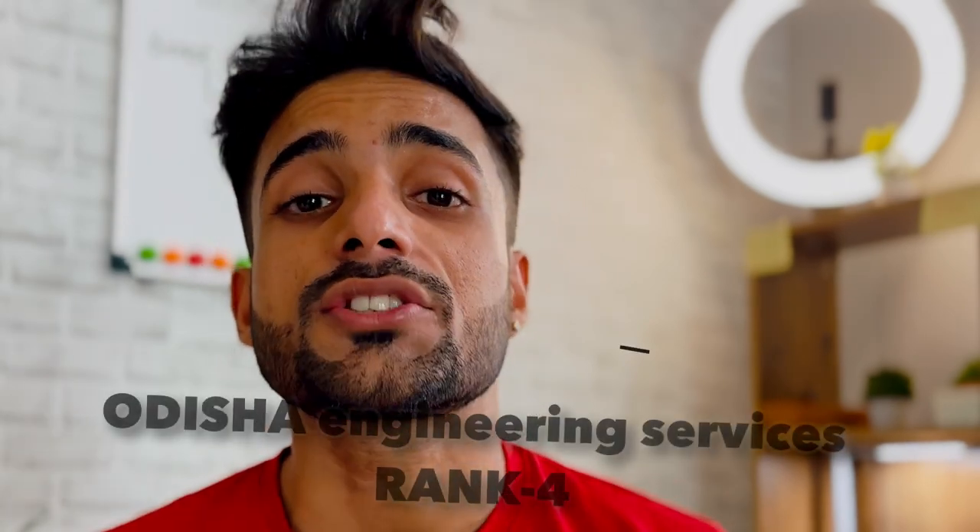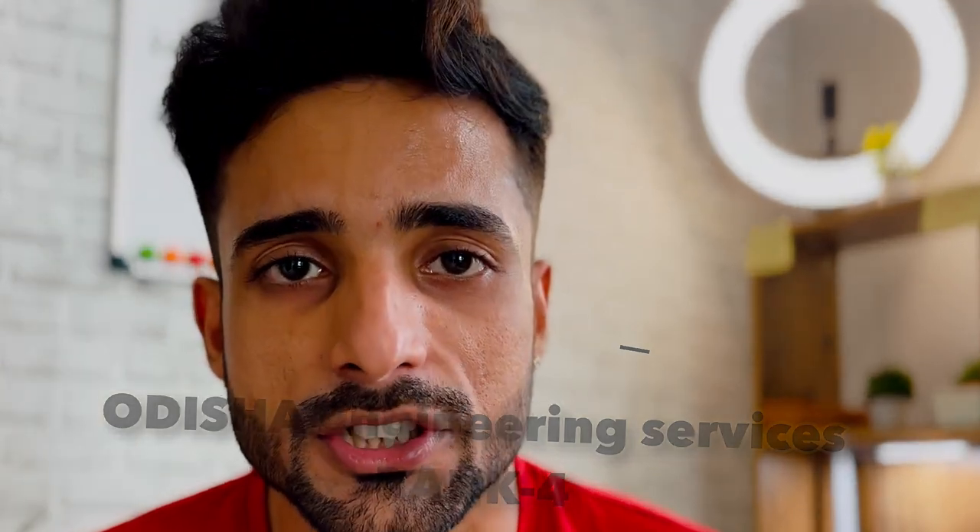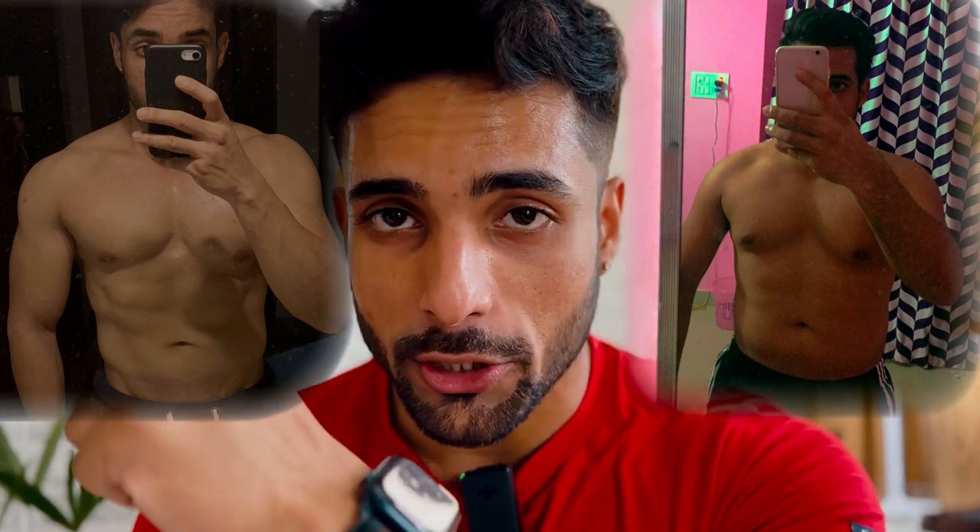And today, I am working as an assistant executive engineer in the Department of Energy, Odisha. And I look like this, from this. I have many changes in my body.